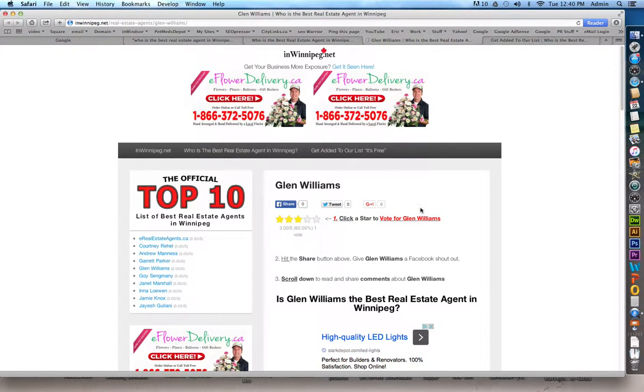If you click on one of the agents, it'll open up in a new page and give you more information about that agent. It'll show you how many votes the agent got, you can vote for the agent there, and you can also click on one of the social media share buttons.